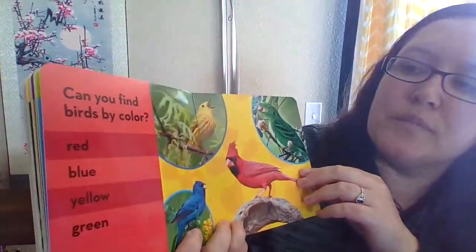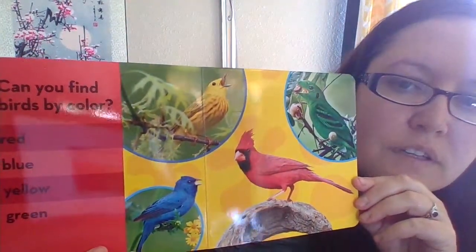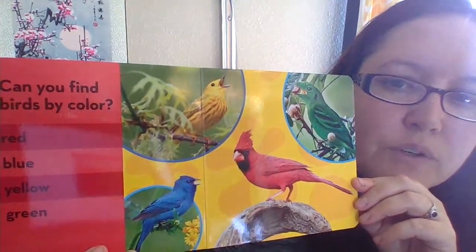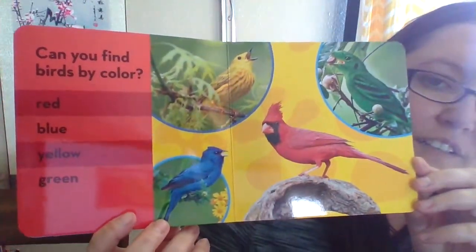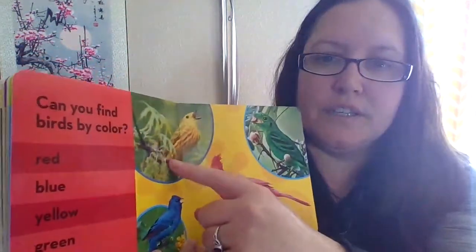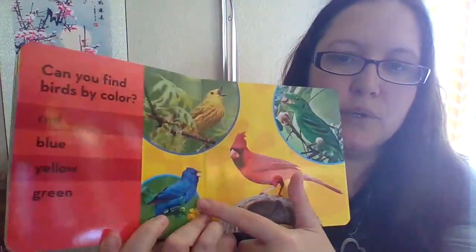Can you find birds by color? Point to the red bird. Now the blue bird. Where is the yellow bird? How about the green bird? I found them all — yellow, green, red, and blue. Thanks for joining me today, guys!